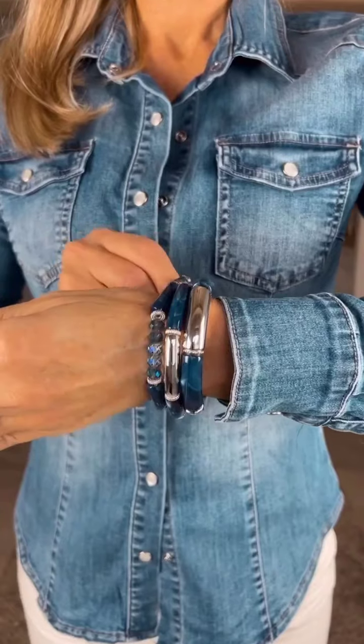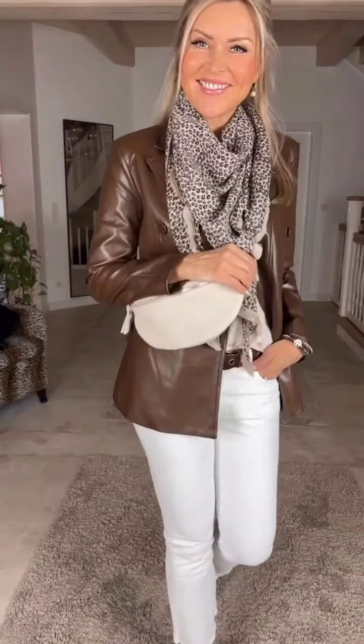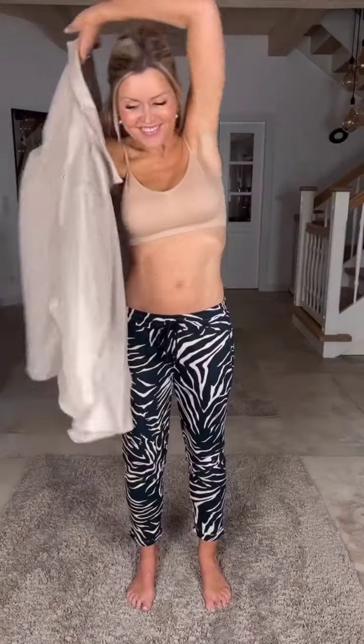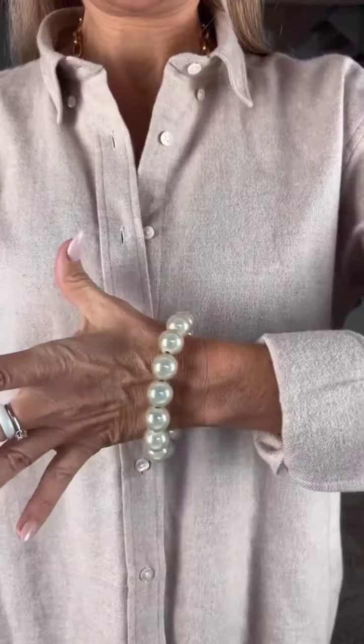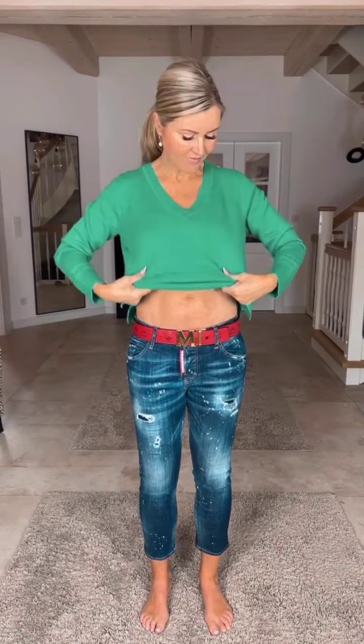Layering is a fantastic technique to stay warm while looking effortlessly chic. Turtlenecks are a fantastic addition to your winter wardrobe. They create a sleek look and can be worn under sweaters, blazers, or dresses. Stick to natural colors like black, white, or navy, or experiment with bold hues to make a statement.